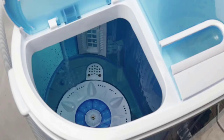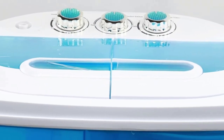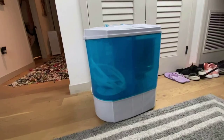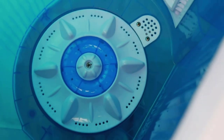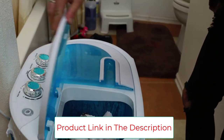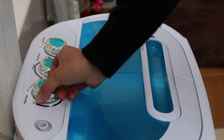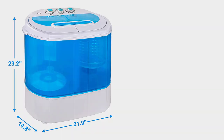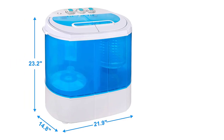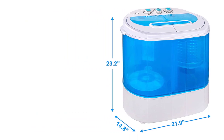There are only standard and soft cycles, but you can select wash and spin timing via the dial adjusters. The body is made of blue-tinted, translucent, high-density plastic so you can watch the machine at work. Since this portable washing machine comes with two tubs, you can put in a new load of laundry when you transfer the first load into the second tub for the spin cycle. Both sides can also be used together for larger single loads.